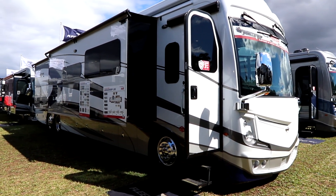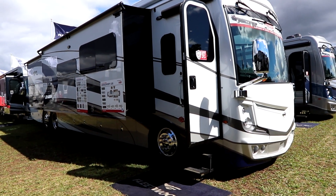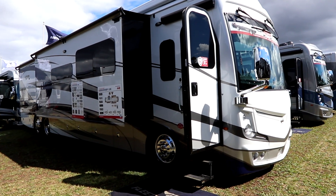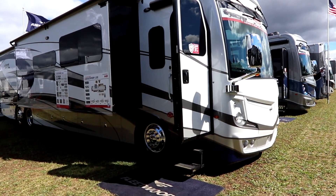This coach is a tag axle coach powered by a 450 horsepower Cummins engine, and sits on the Fleetwood Freedom Bridge chassis. The Freedom Bridge is a variation of the Liberty coach chassis from American Coach, but for Fleetwood.